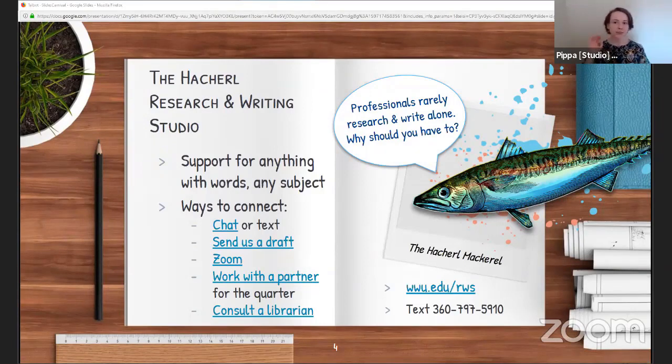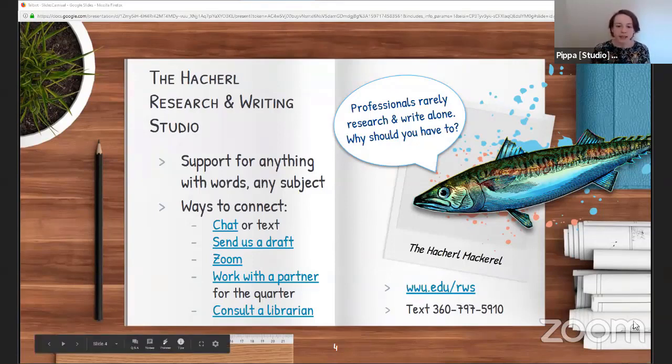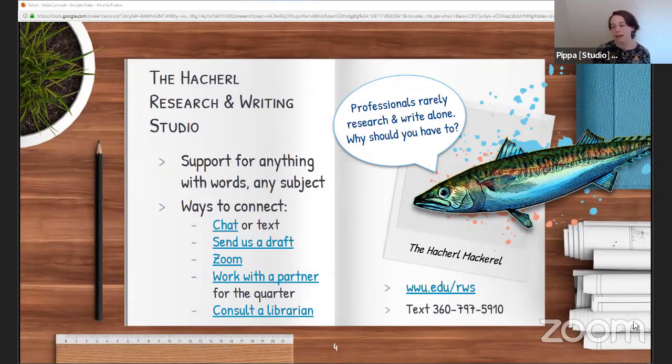We also help with things like reading faster, smoothing out group projects, and applying to majors. But the most important thing we do is probably helping people figure out how to customize their own strategies to suit their own learning style. You can drop in to use the studio as an online study space anytime you want. Talk with a studio assistant if you get stuck or get tired of working alone. Some people even use us for accountability to stay focused on their projects. You can choose to work with us by chatting online, texting a question, showing us what you're doing on Zoom, sending drafts, or signing up to work with a partner for the quarter if you're focusing on a really big goal.